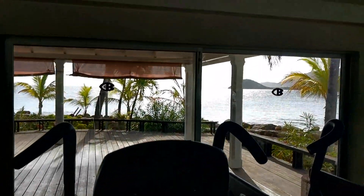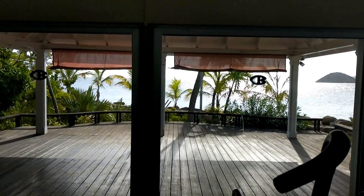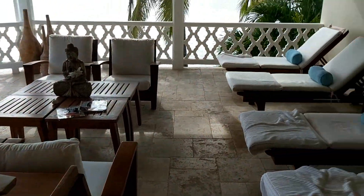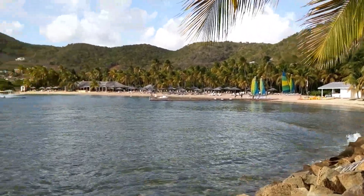The fitness room has a wonderful view with the yoga area in front overlooking the ocean. This is a glimpse into the spa — this is the relaxation area where you would wait for your treatment.